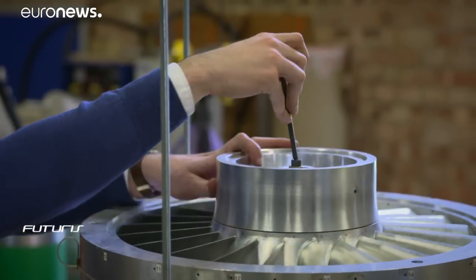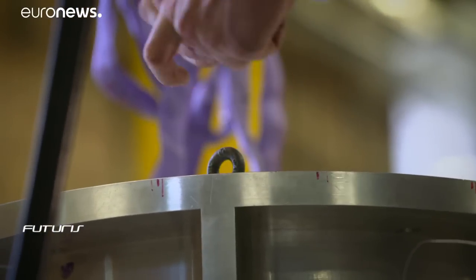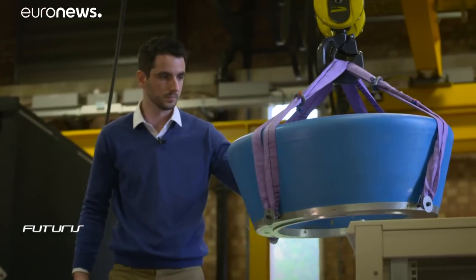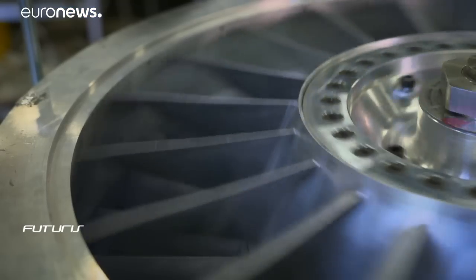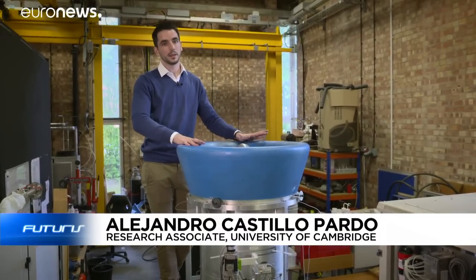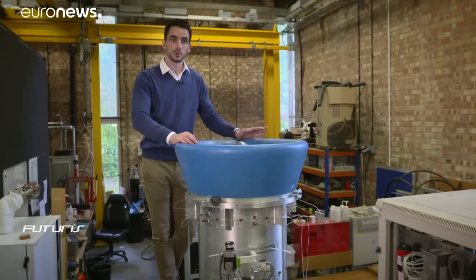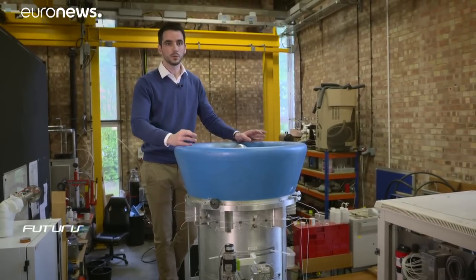Meanwhile, engineers at the University of Cambridge are facing the other big challenge: developing the electric fan engine. Placing the fan blades in the turbulent air at the rear of the plane means they have to be very strong. The air coming into the inlet is very distorted — it's not uniform, not all traveling at the same speed. This means the engine tends to stall, so the fan blade design must be improved to prevent any failure.